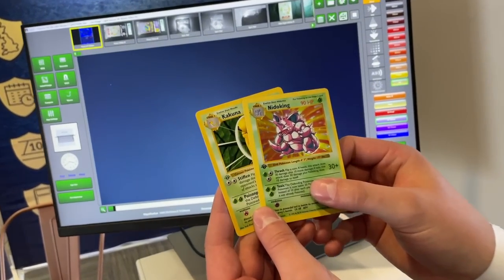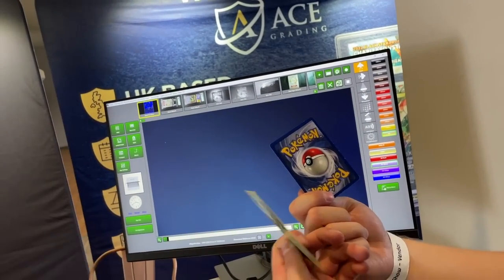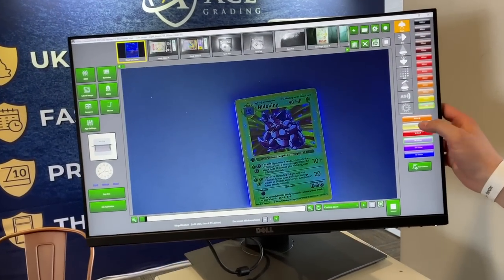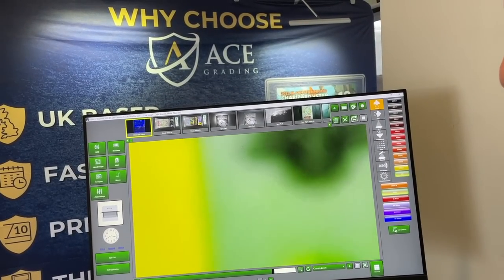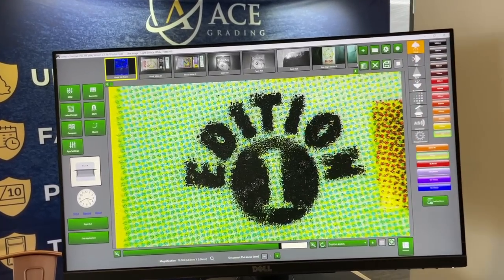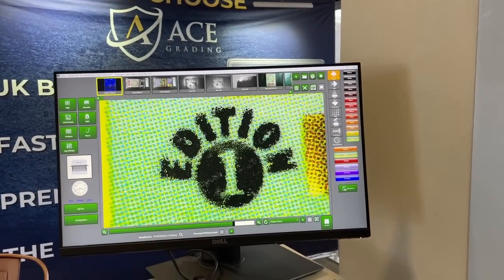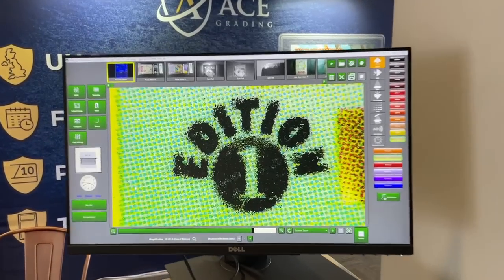By eye you can't really see the difference between the real and fake when looking at the stamp, but this is a fake stamp on a real Shadowless card back. Looking up close through the machine you can see it's not clean on the edges - you can see the little rosette patterns on genuine cards that are really hard to replicate on fakes. That's crazy - it's very interesting, especially when one looks similar to the other. Big shout out to ACE.